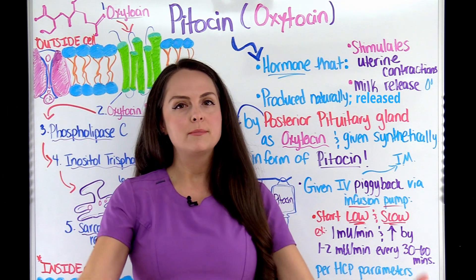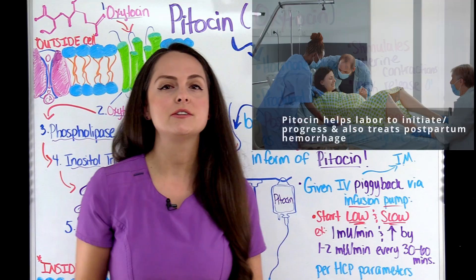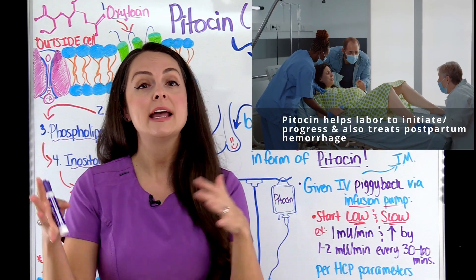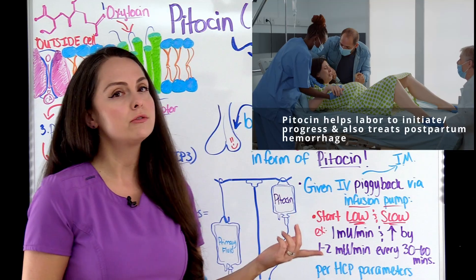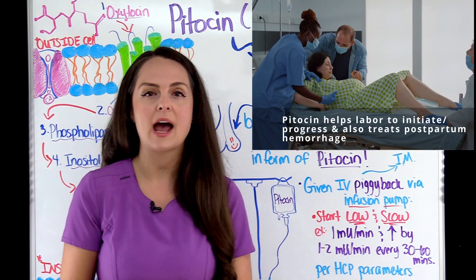So why would we give Pitocin to a patient? We give it to help start or help labor progress — we're augmenting their labor — or it can be used to treat postpartum hemorrhage after birth.